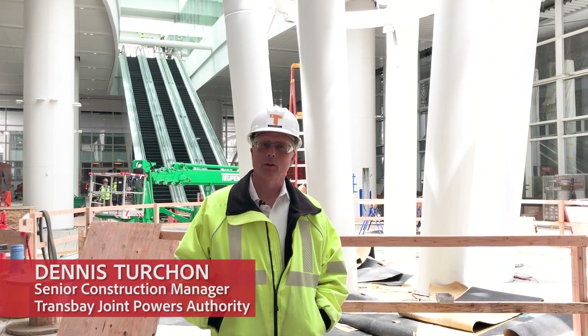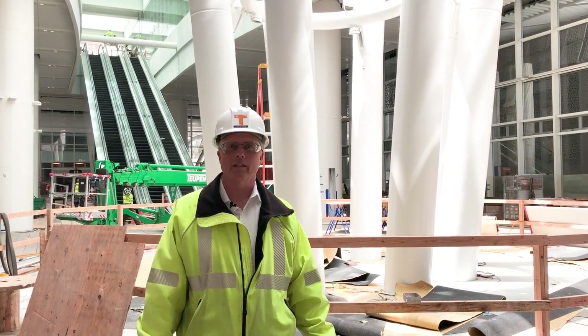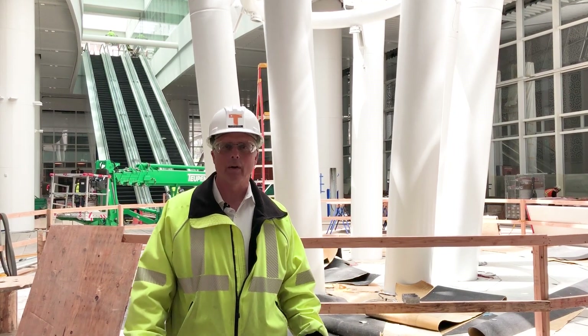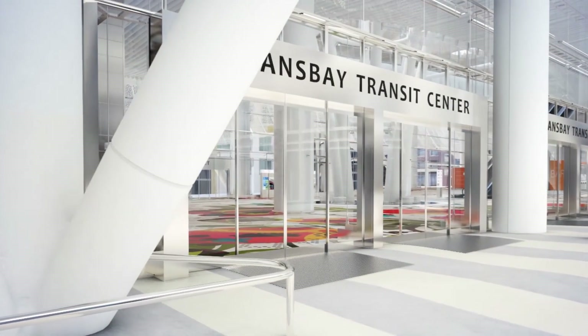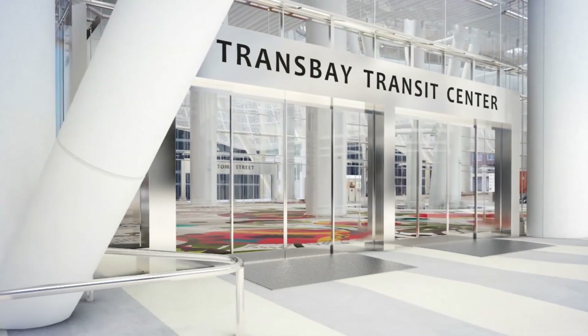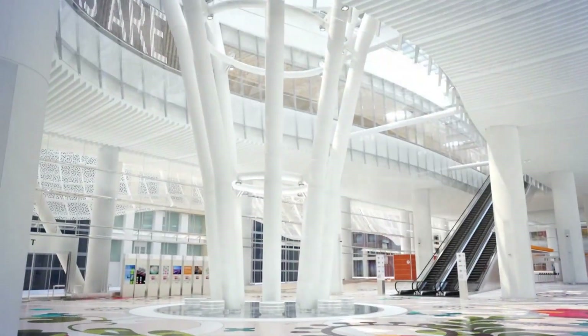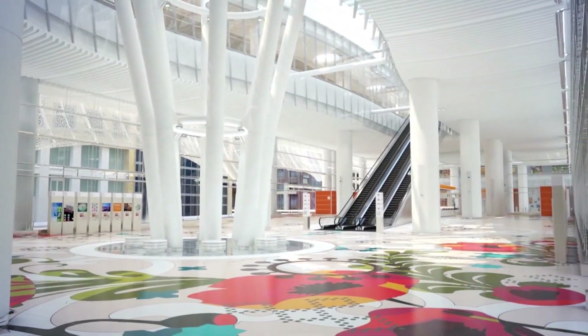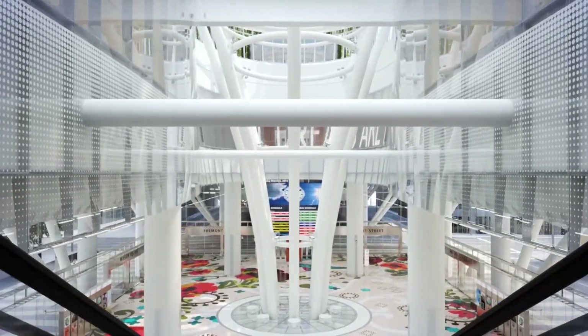Back in the late 1930s, the old Trans Bay Terminal was built to house and deal with all the transportation issues that were growing through the Bay Area. Now that the old Trans Bay Terminal has met its end, a new transit center was required. The TJPA, the Trans Bay Joint Power Authority, the owner and operator of the new transit center, were able to create, fund, and eventually get construction started on the new transit center.